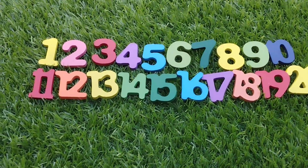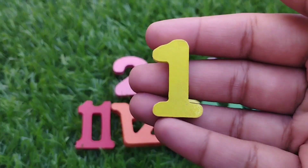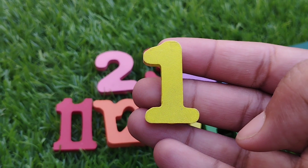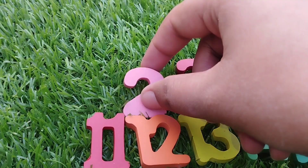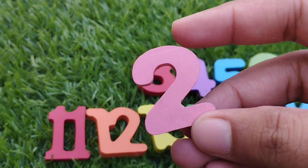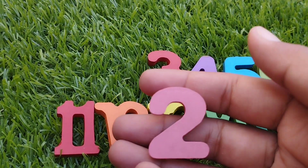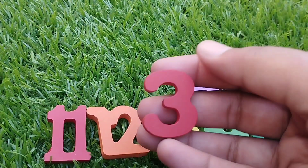The first number is number 1. Where is number 1? This is number 1. The next number is number 2. Number 2.